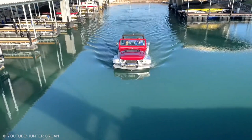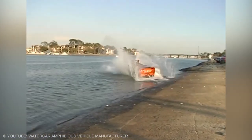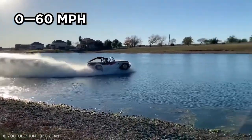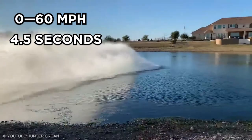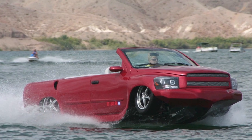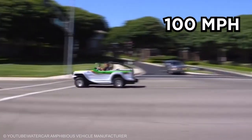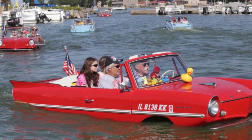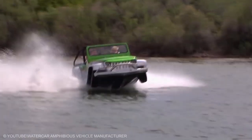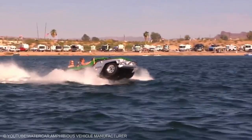The Water Car Panther, known as the Python, is the fastest amphibious vehicle in the world, driving on land and boating in water. The car is a modified consumer vehicle which can go from 0 to 60 miles per hour in just 4.5 seconds. It uses a standard engine on land and a jet engine for water propulsion, giving it a top speed of 60 miles per hour in water and 100 miles per hour on land. While the car isn't for everyone, it can be hand-built to order and customized with over 60 different exterior colors. Rather than sit in traffic all morning, why not just commute on water?